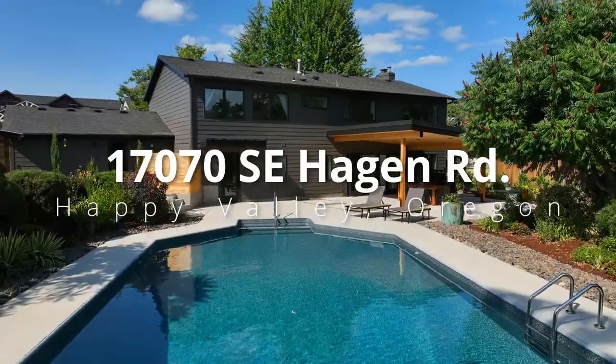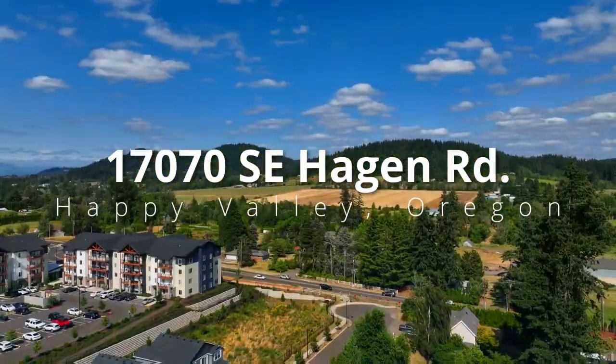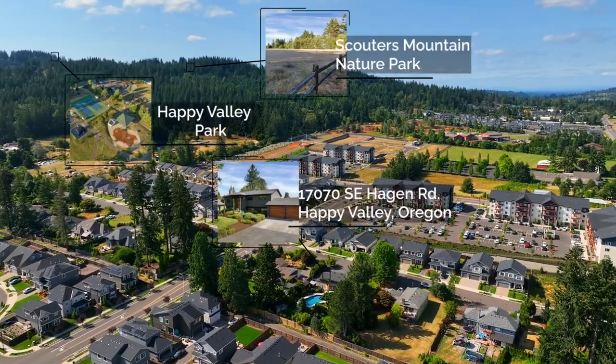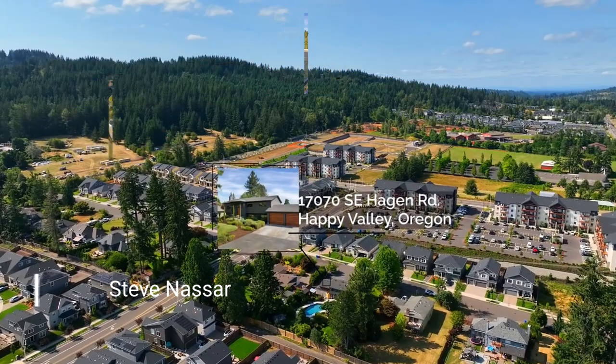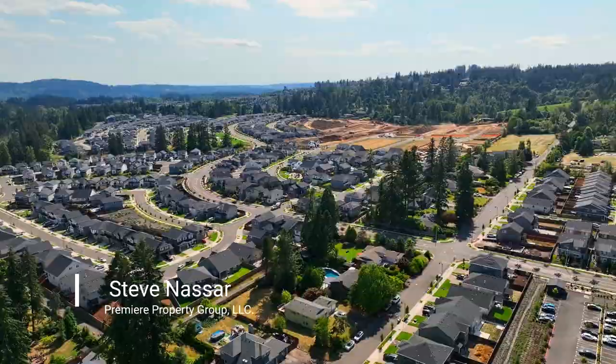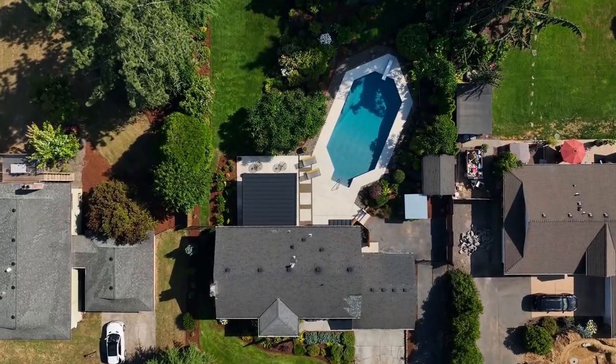Experience the ultimate in resort-like living at this exceptional home. Nestled on nearly half an acre, it's ideally situated near fantastic walking trails and parks. You'll also love its proximity to freeway access, medical centers and shopping.